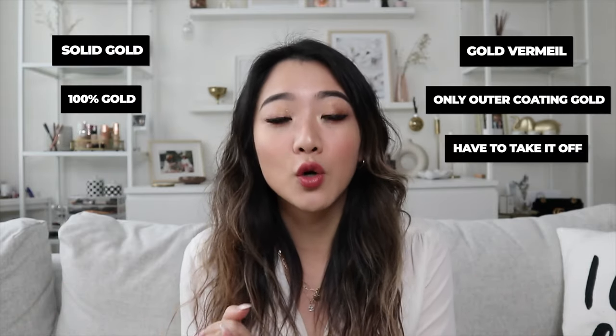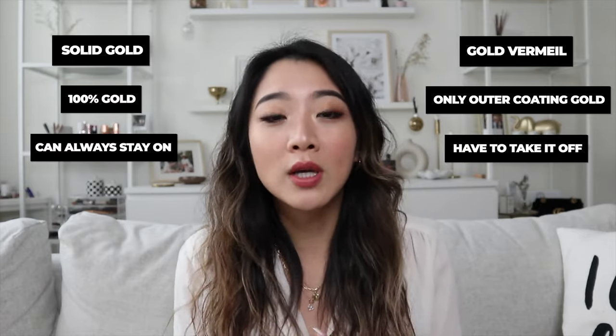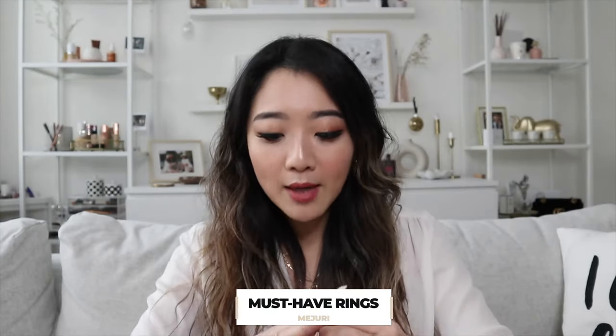Just like the structure of the video last time, I'm going to go through all of my must-haves and then go through some of my wishlist items for the future. For this video, literally every single item except for one is solid gold, and only one item is gold vermeil. Quick explanation for those who are new: solid gold is 100% gold, whereas gold vermeil is only the outer coating that is solid gold, so you do have to take it off when you shower, sleep, etc. Solid gold you do not — you can leave it on 24 hours a day.